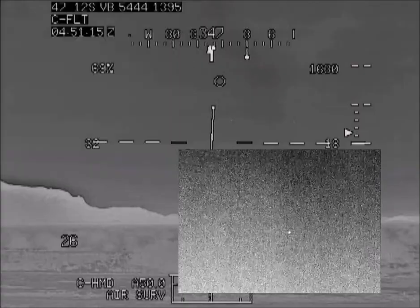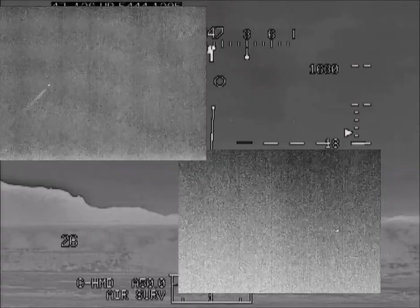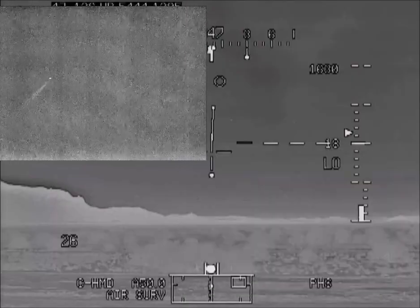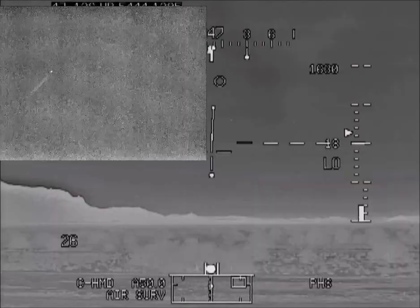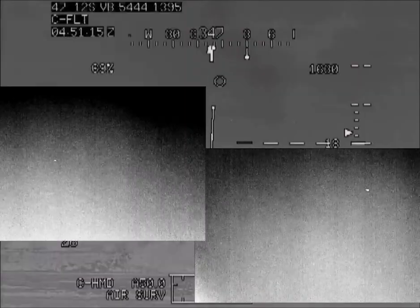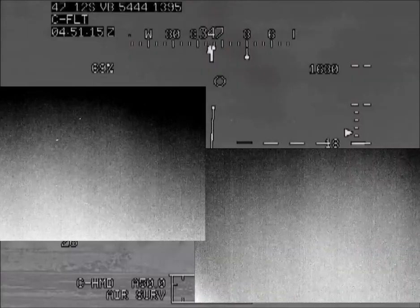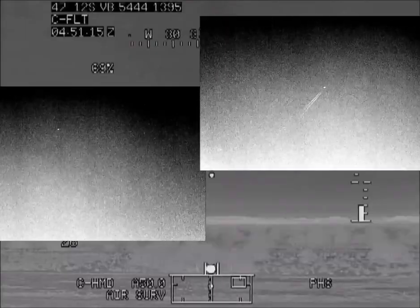Distant aircraft is noticeable by a moderate thermal signature. Depending on its direction of travel in relation to the FLIR, it can be more obvious with the heat of jets or propellers, or less obvious if the propulsion system is facing away from the FLIR. The easiest way to identify aircraft is by observing linear travel at a consistent speed.